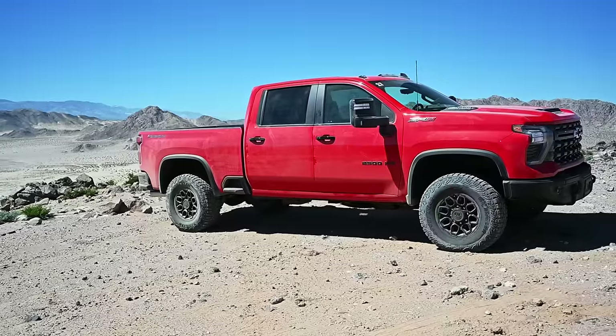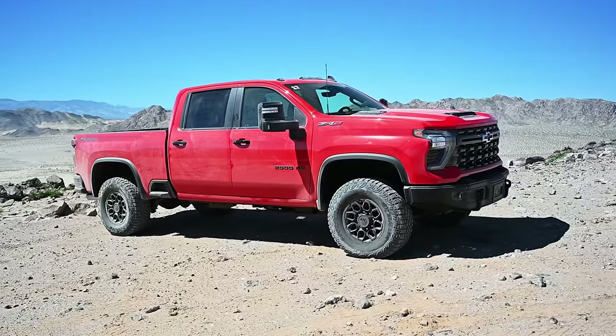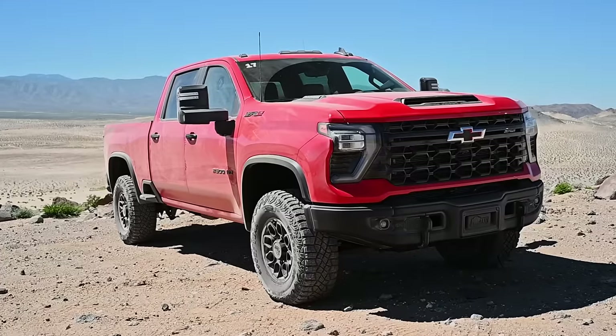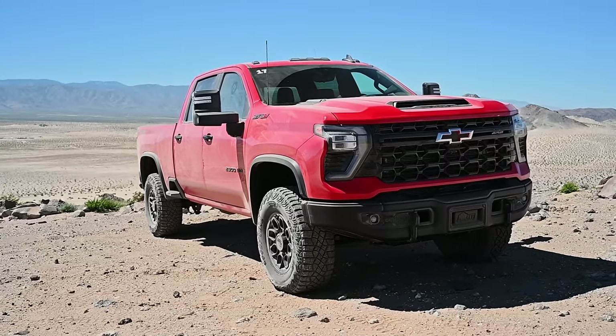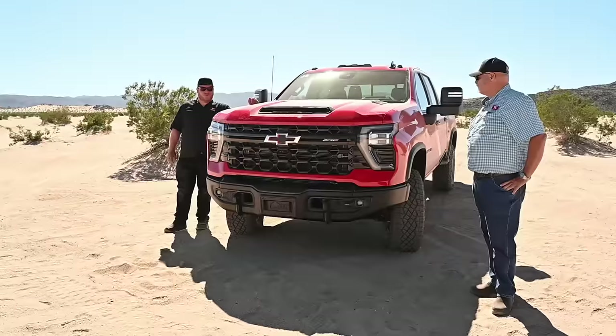Underneath you get at least five skid plates, including the rear differential getting its own little skid plate down there, which is nice. Bison is really all about protection — making sure this truck can go off-road and not ruin itself, and get back to wherever you started.